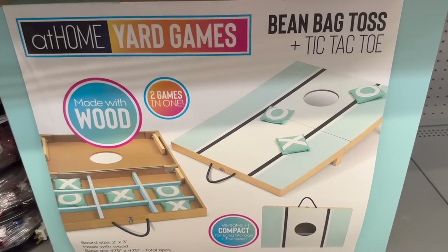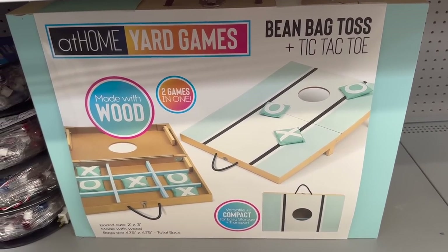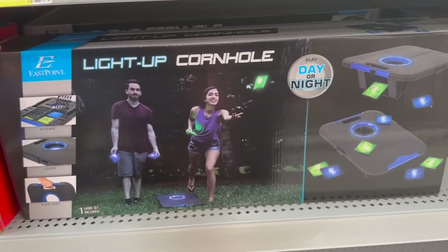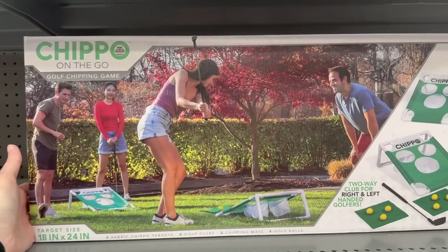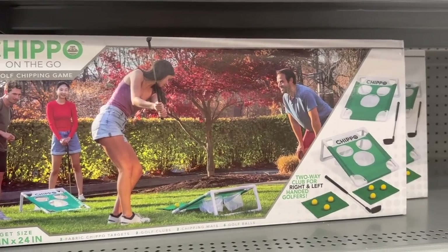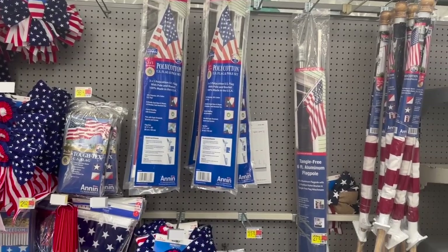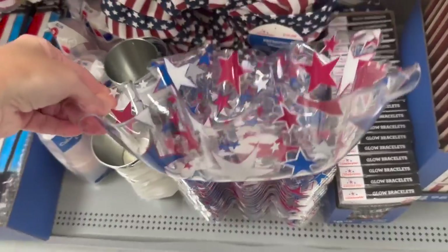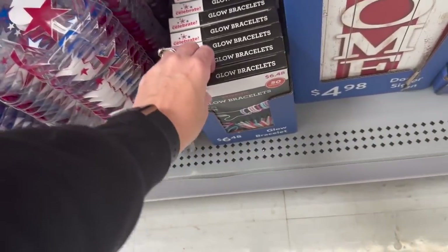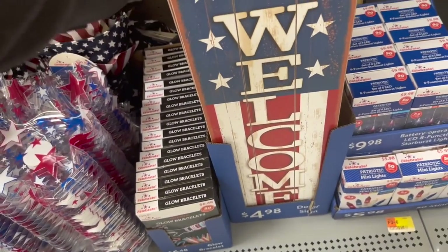This is really cute — it's beanbag toss and tic-tac-toe both in one. I love the colors! They also have this light-up cornhole, probably a little smaller but more compact. There's also this 'Chip on the Go' game — interesting, I've never seen this one before, let me know if you have. They do have some stuff out for the Fourth of July already, which is really cool. I love these, and they have these little glow bracelets which are neat.